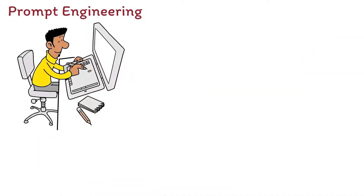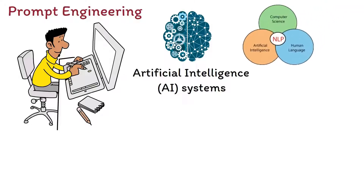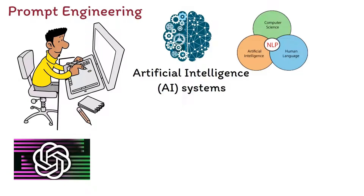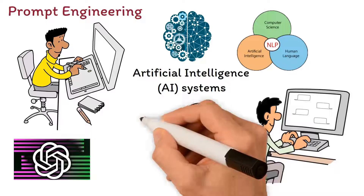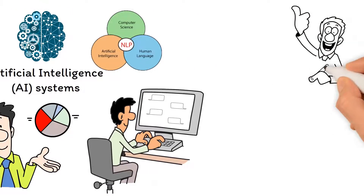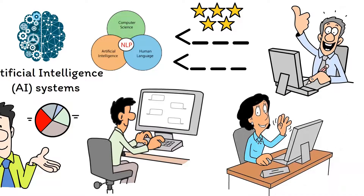Prompt Engineering is a skill that involves designing effective prompts to elicit desired responses from artificial intelligence (AI) systems — specifically, natural language processing (NLP) models like OpenAI's GPT-4. As AI continues to make impressive strides in understanding and generating human-like text, the importance of crafting optimized prompts becomes paramount. This video explores the best strategies for creating prompts, provides examples of high-quality prompts, and offers ideas to help you become the best prompt engineer possible.